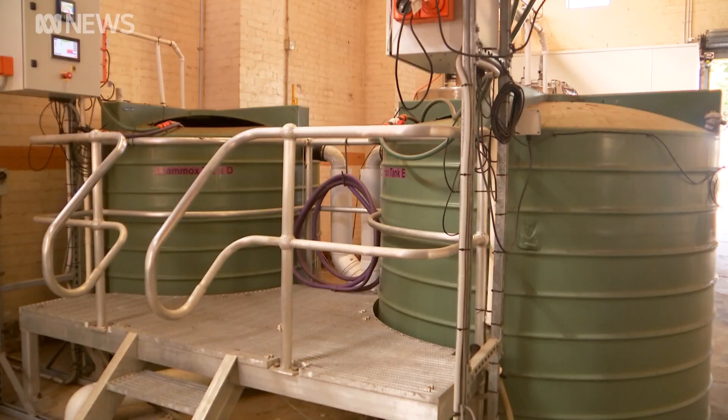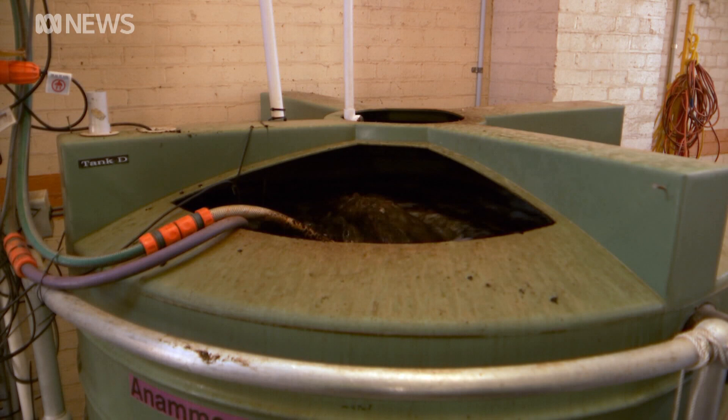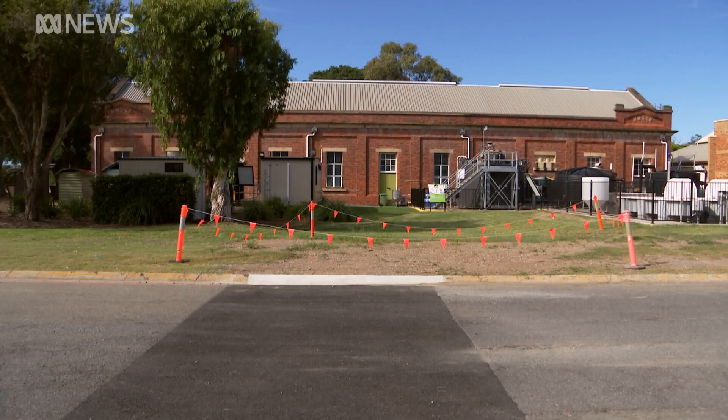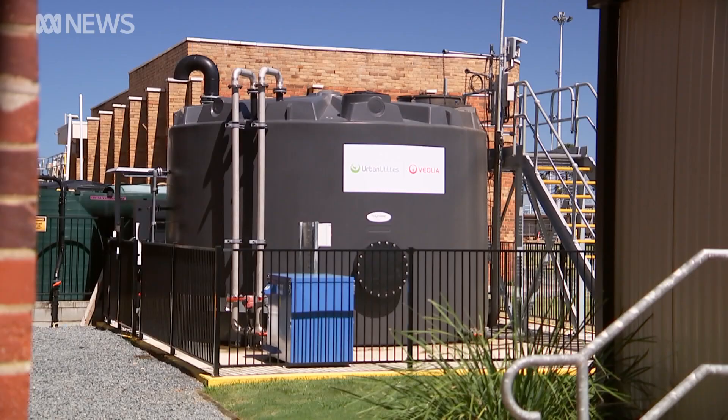The bugs can't be imported due to biosecurity laws, so Urban Utilities has had to grow them from scratch in temperature-controlled tanks. It's the first and only anamox farm in Australia, but Urban Utilities says there will soon be enough to share with the rest of the country.